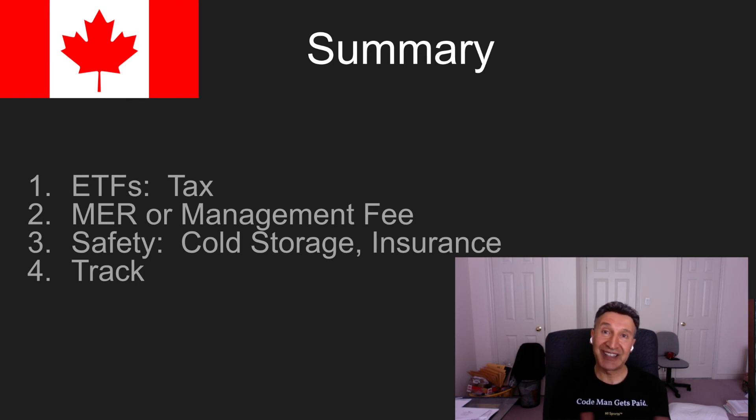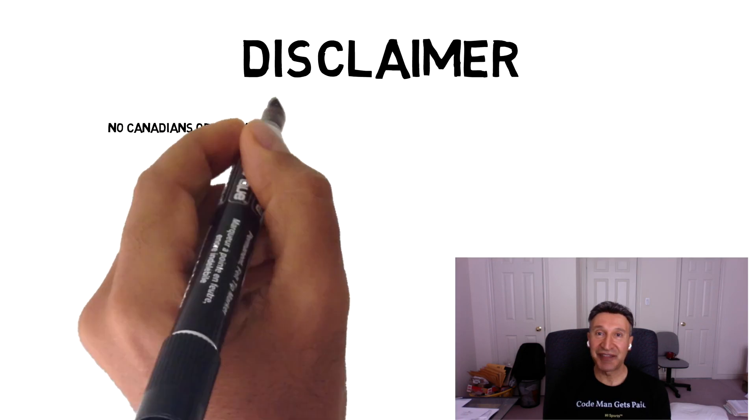I hope this gives you an idea of what is available. All of these ETF companies — the three we looked at — also offer a Bitcoin ETF. Link to that video up above. This is Hangman, saying see you in the next video.